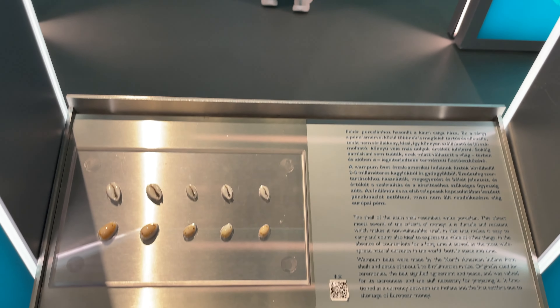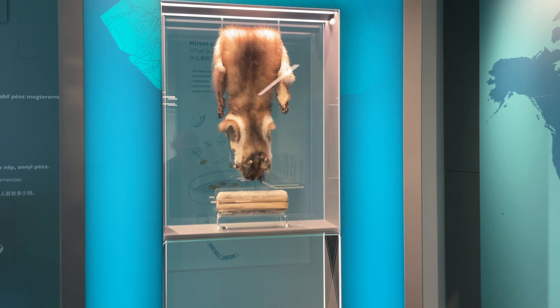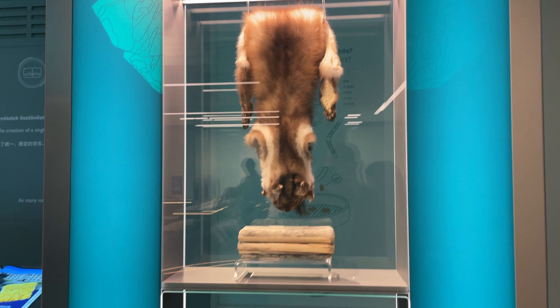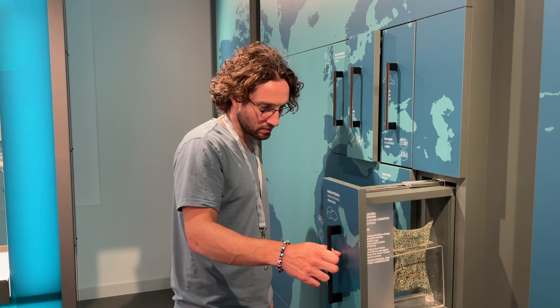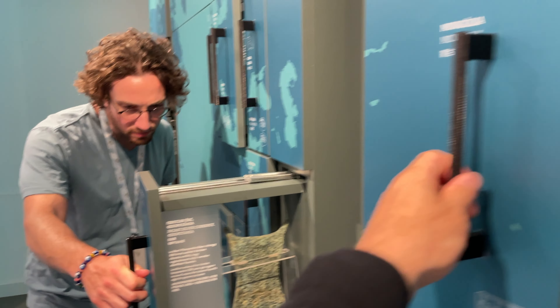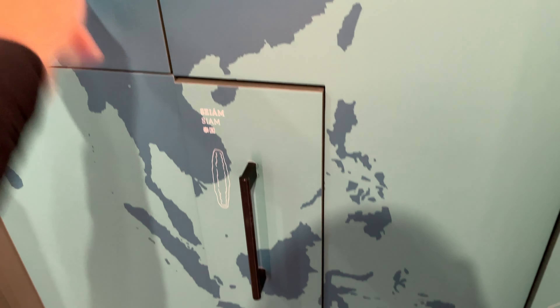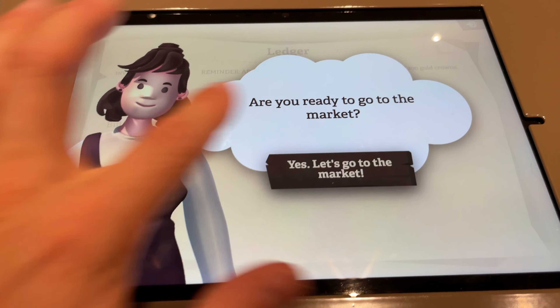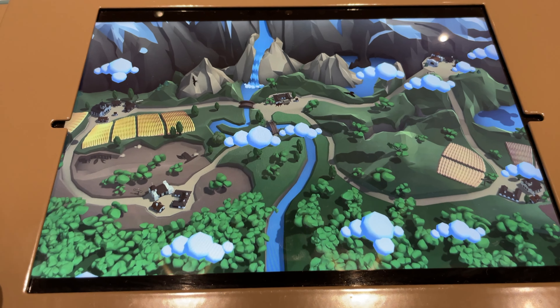This next exhibit is one found in basically every museum about money: the history of money. What's really cool here is that they show all the different precursors to money, whether it's pelts of fur or seashells, but they also have this map on the wall where you can open up drawers under different countries and see what the ancient types of currency were in that part of the world. That is really, really cool, and I've never seen it done before like that.